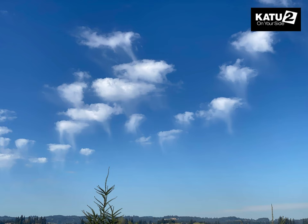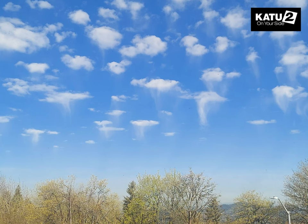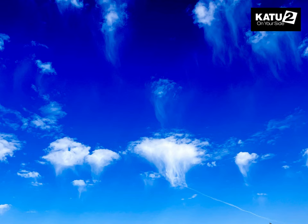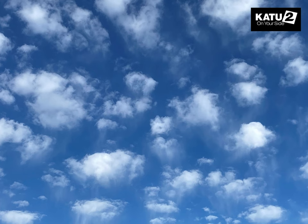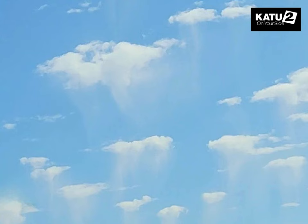Several K2 viewers sent us photos of clouds that look like jellyfish slowly moving across the sky this morning. These clouds are called Altocumulus floccus clouds. The tentacle-looking streaks are ice crystals falling from the cloud that evaporate before they reach the ground — that is known as Virga.